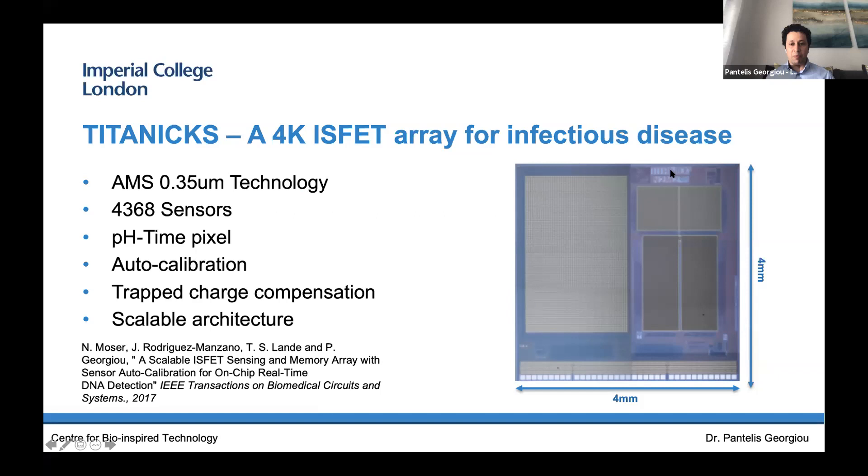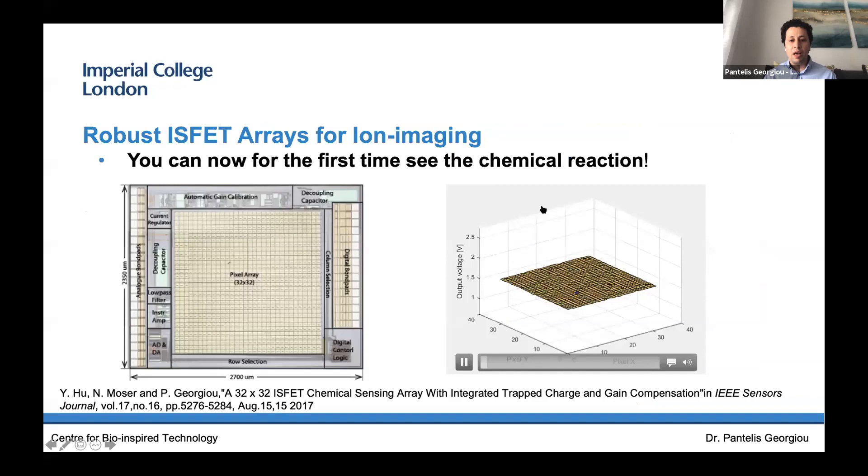We've proven in the past that we can get reliable detection of DNA using what are called ion-sensitive field effect transistors (ISFETs) — similar to the MOSFET transistor. We turn them into pH sensors and using our amplification chemistry, we detect the presence or absence of DNA. Here's an example of our flagship chip that we're using for infectious diseases — we call it Titanix, designed by two of my PhD students and postdoc Nick Moser. It's got 4,000 sensors. What's unique is we've also used microelectronic circuits to make it adaptive, so it can compensate and adapt to its environment, giving very robust and reliable results.